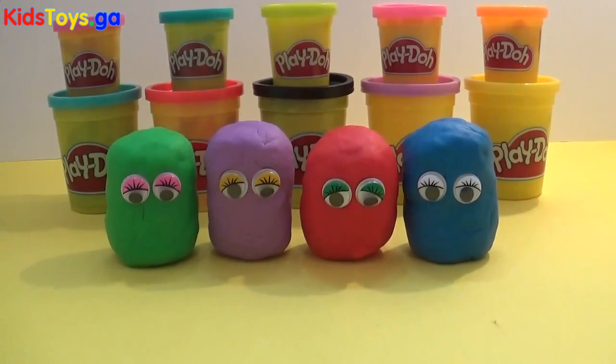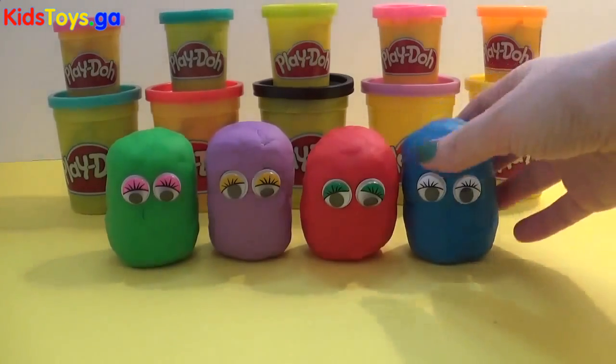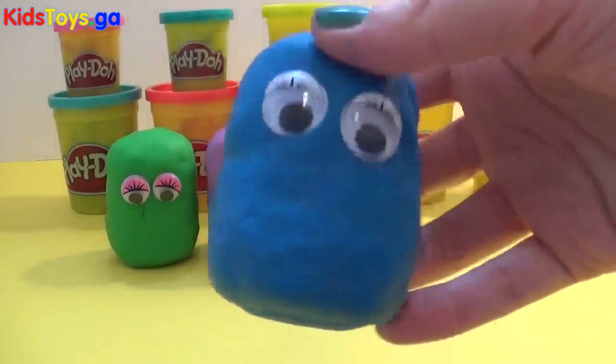Hey everyone, it's Giggle Pops here. I have some Silly Faces Play-Doh surprises for you.